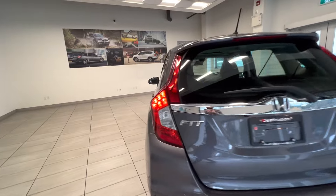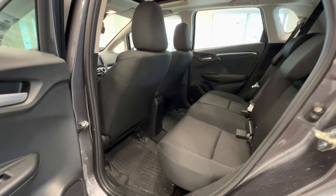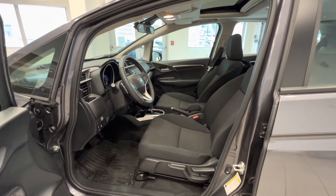Let's take a quick look at the interior. Here's the back seat, flat interior, and here's the front seat.